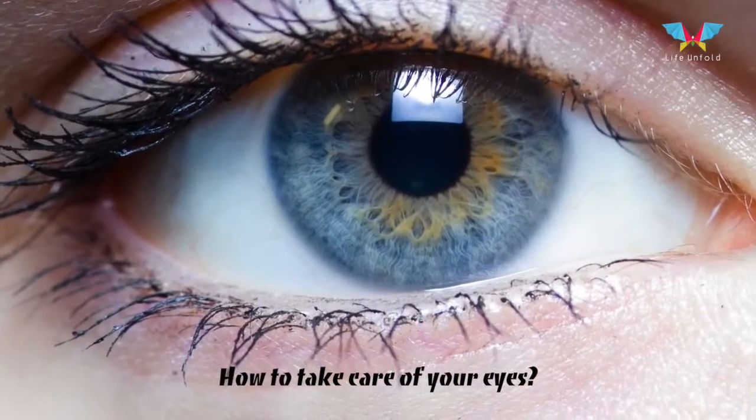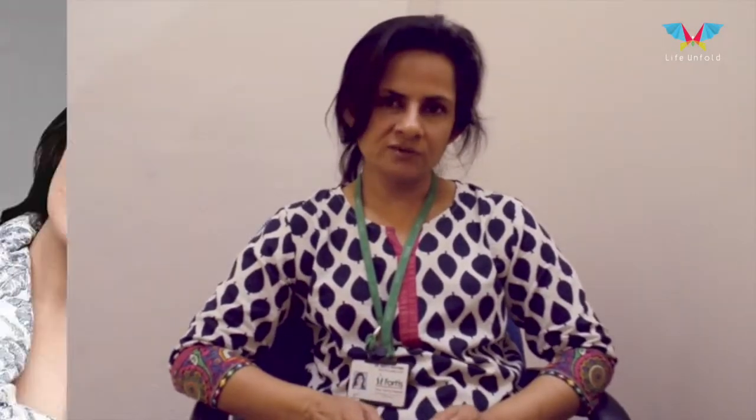I would like to start with the children here. Ensure that your child gets an eye checkup done at least by the time he's four years of age. If there is a strong family history of glasses in your case, then make sure he starts getting his checkups as soon as you are able to get him to the ophthalmologist. Sometimes this can be as early as one year of age.